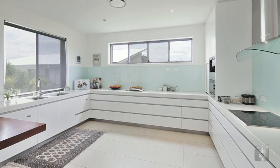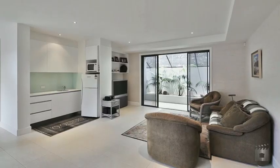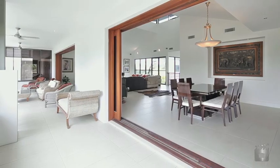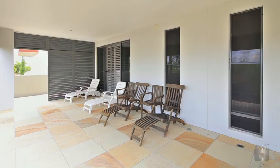Gourmet kitchen with European appliances, separate home office, self-contained lower-level ideal for dual living, and screened alfresco entertaining with lush landscaping.